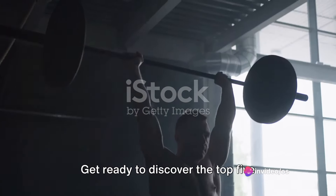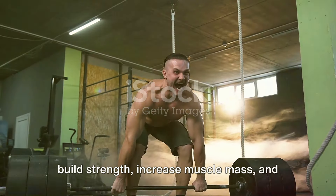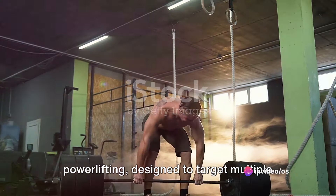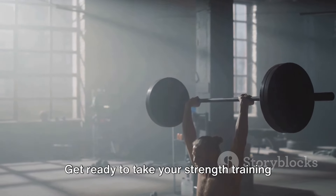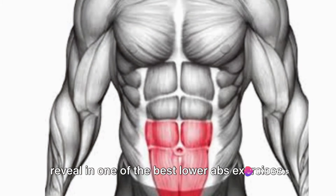Welcome back fitness warriors. Today we have an exciting video for all the strength warriors out there. Get ready to discover the top 5 powerlifting exercises that will help you build strength, increase muscle mass, and dominate the platform. Let's dive right in. Are you ready to unleash your inner strength? These 5 exercises are the bread and butter of powerlifting, designed to target multiple muscle groups and help you develop raw power. Get ready to take your strength training to a whole new level.